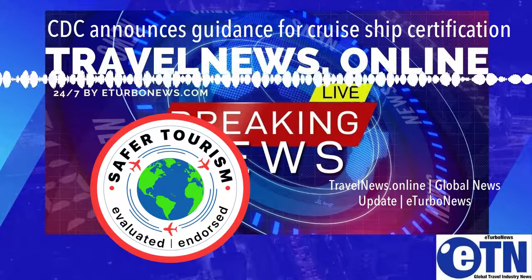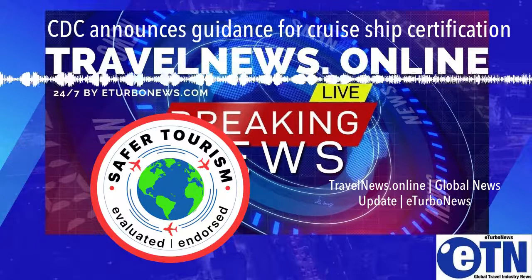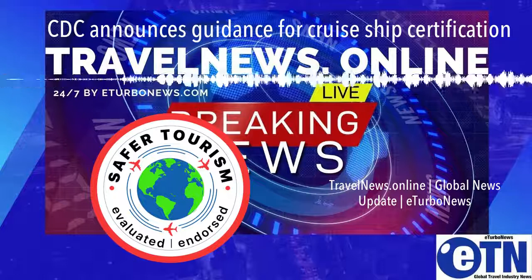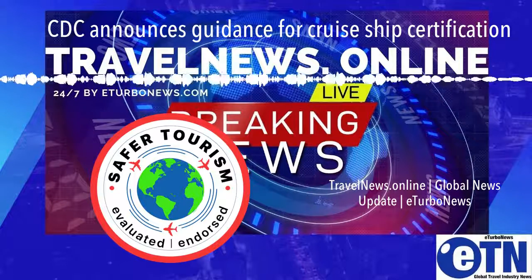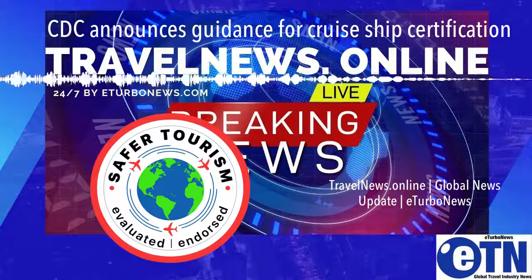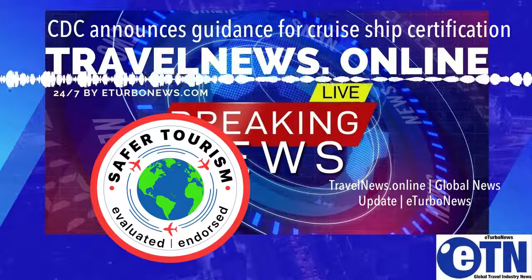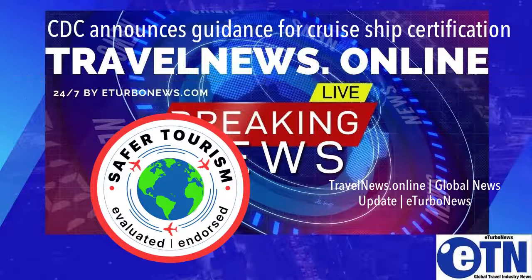CDC will continue to update its guidance and recommendations to specify basic safety standards and public health interventions based on the best scientific evidence available. For more information about COVID-19 and cruise ships, please visit www.cdc.gov.